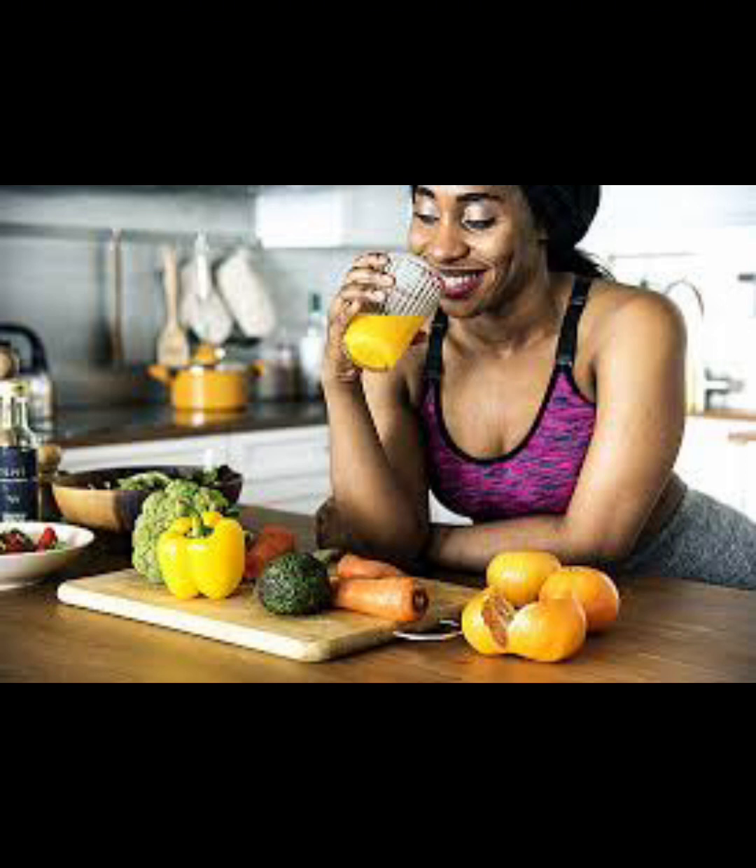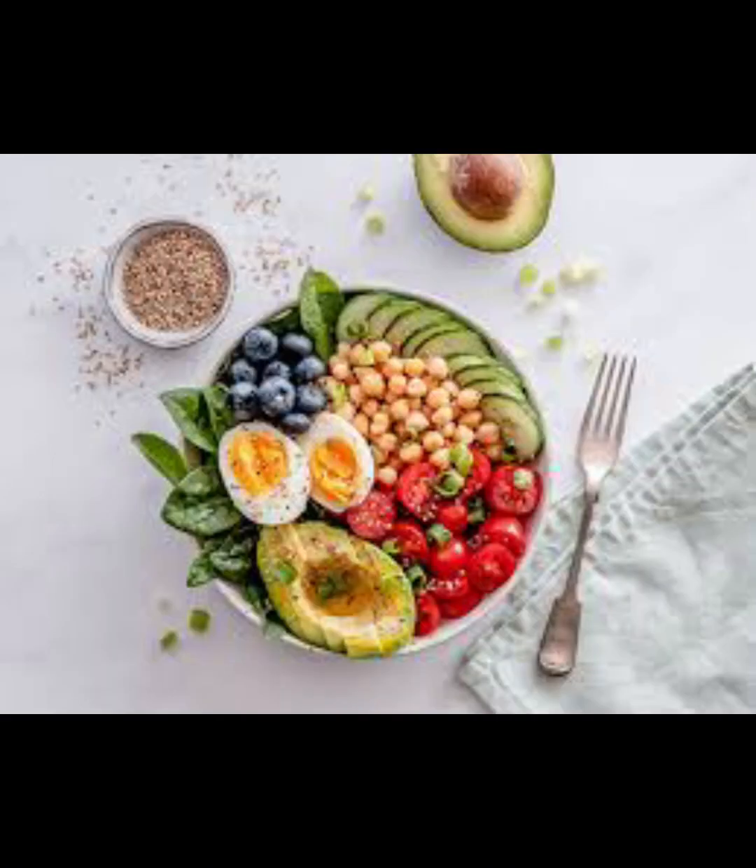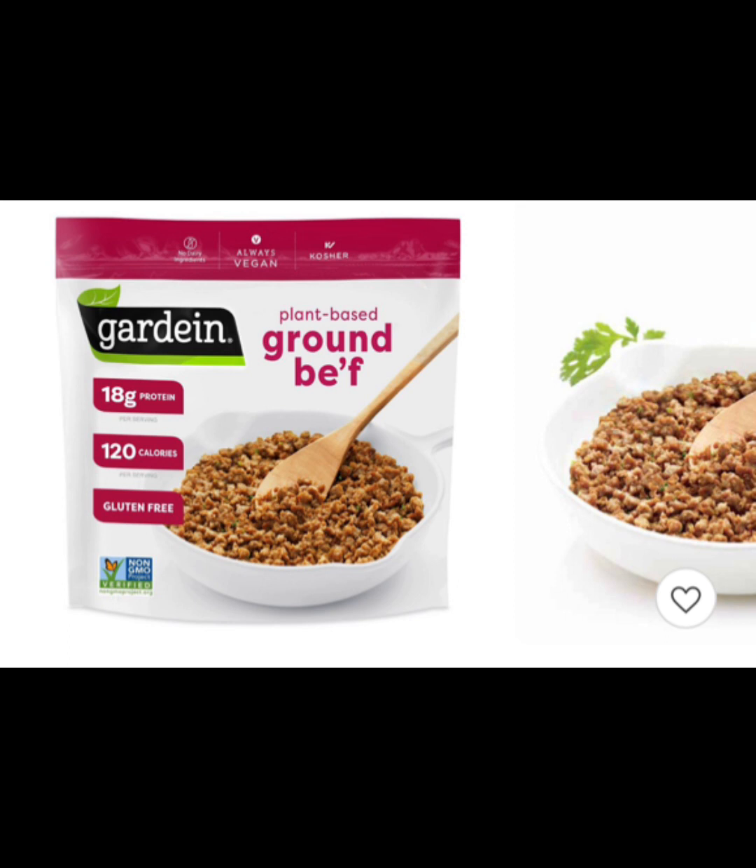I also really like meal prepping so I don't end up eating junk food or fast food. I usually take one day a week — my Friday off — and cook a meal for the whole next week. Some favorites are chili, tacos, sushi bowls, spaghetti, or fish with broccoli and rice. I don't really eat chicken or hamburger meat. If you're pescatarian or vegan, the Gardein meatless meat is hands down the best alternative to ground beef on the market.